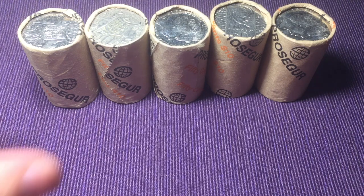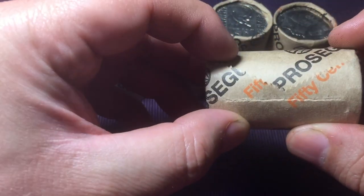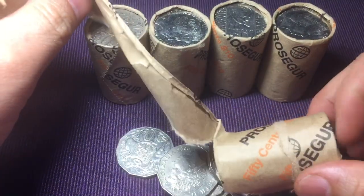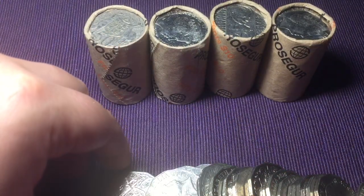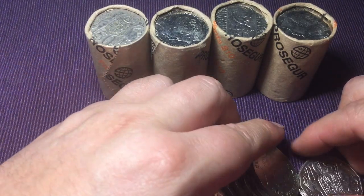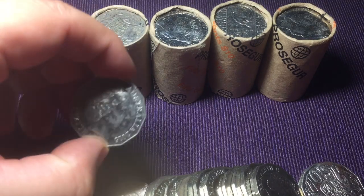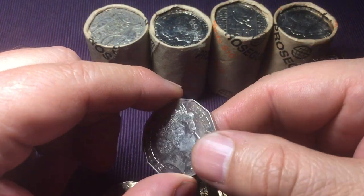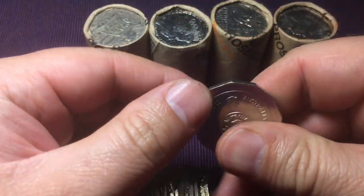Hi guys, welcome to PJ's Coin Capers. Today we're going to be going through some rolls of 50 cent coins - some coin roll hunting to see if we can find some coins worth more than 50 cents. If you're new to the channel, check out some previous videos where I've done noodling on $1 and $2 coins, and other videos showing coins worth more than face value.